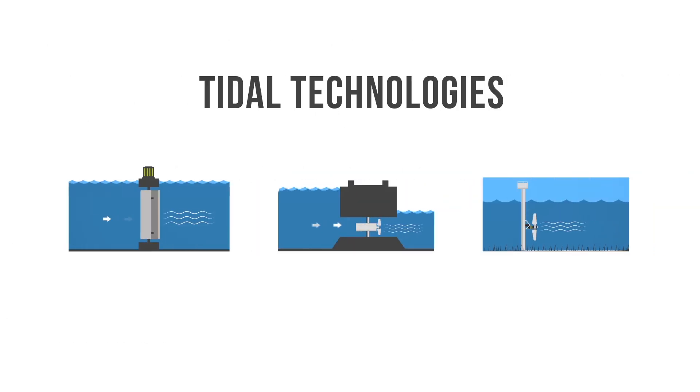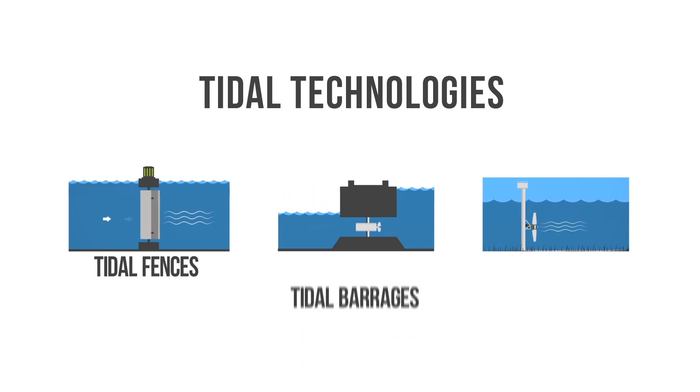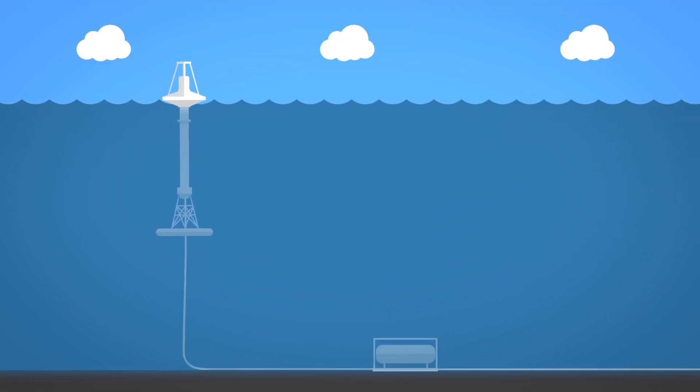Tidal power converts the natural rise and fall of the tides into electricity using a variety of technologies, including tidal fences, barrages, and turbines. Additionally, wave power can be harnessed to capture energy from waves on the surface of the ocean using a special buoy.